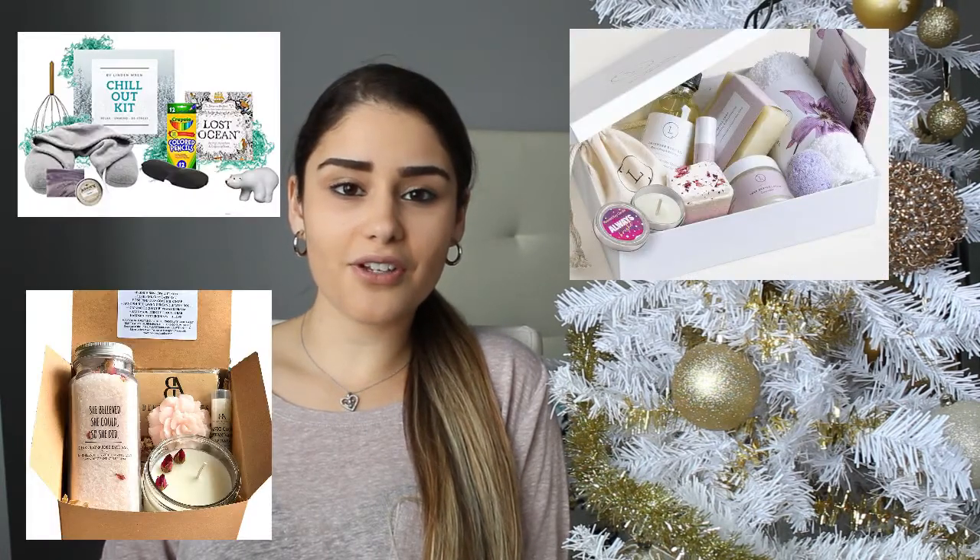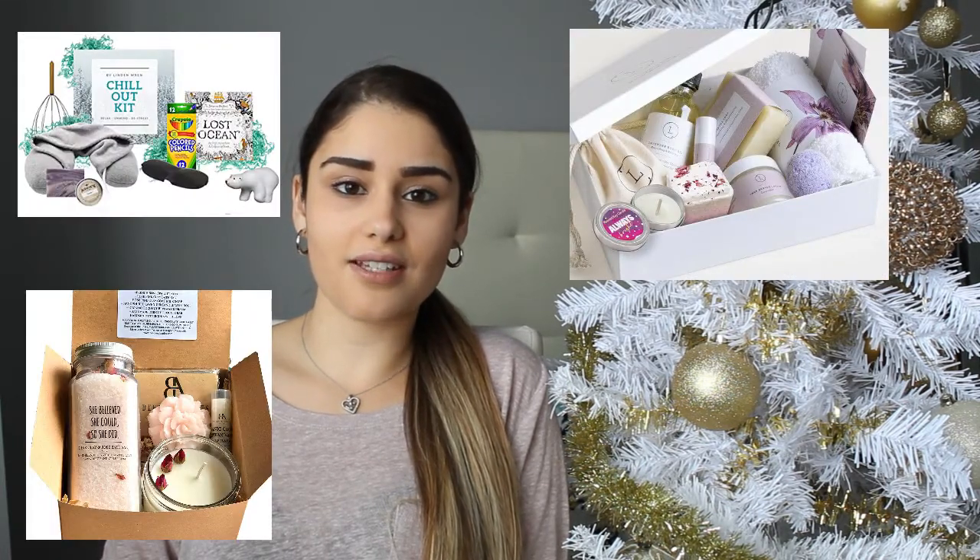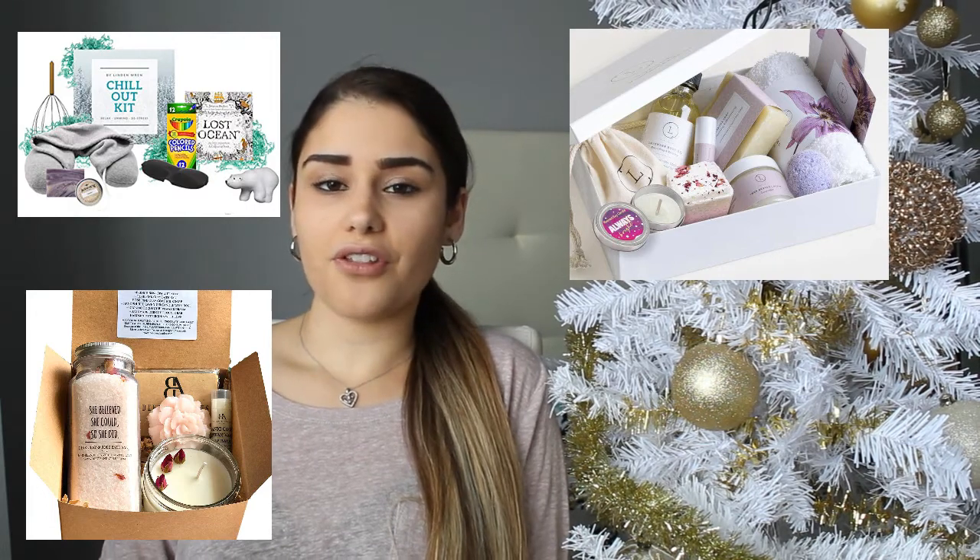The next gift idea is a self-care kit. Around Christmas there are all types of gift sets — get her a good care kit whether it be a moisturizing kit, a shaving kit, a scent kit in terms of candles, or any type of self-care kit. There are so many out there and she will love it.